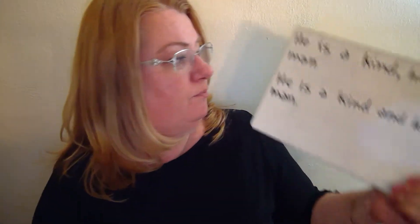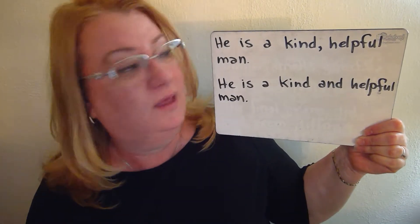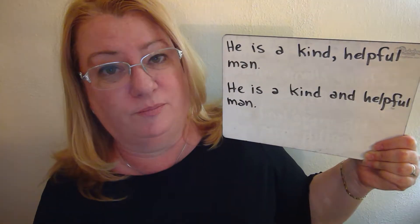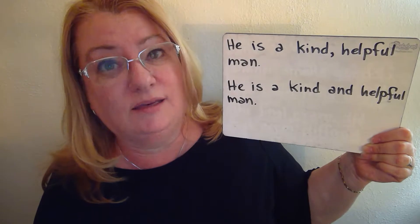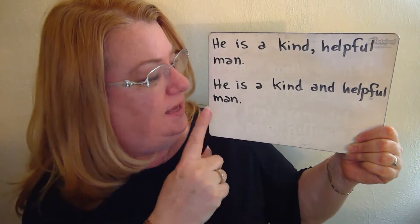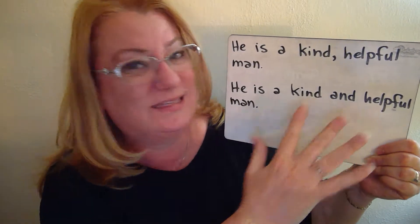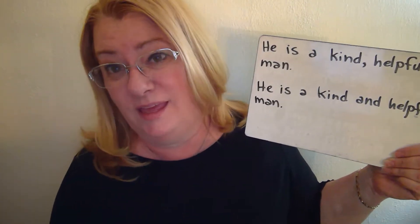Here's another example: 'He is a kind, helpful man.' These can be considered opinions because it's what I value in people — I like when people are kind and helpful. So I can say them together: 'He is a kind, helpful man.' We can also use 'and': 'He is a kind and helpful man.' Using 'and' sounds a little bit better because it says he has both those qualities and they're both equal in emphasis.